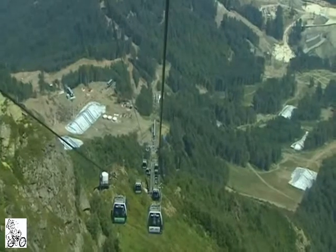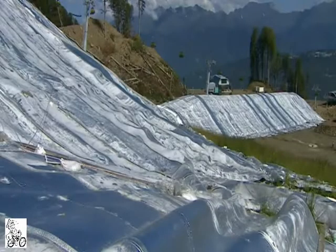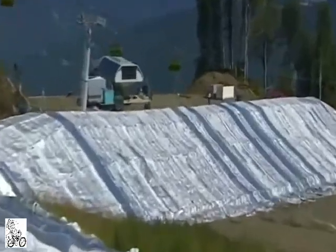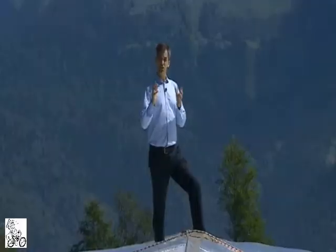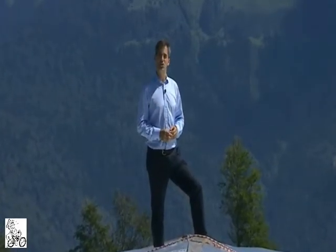Dotted around the main ski resort are huge piles of it, covered in reflective insulation. Inside each of these huge silver slugs, there are literally thousands of tons of snow.